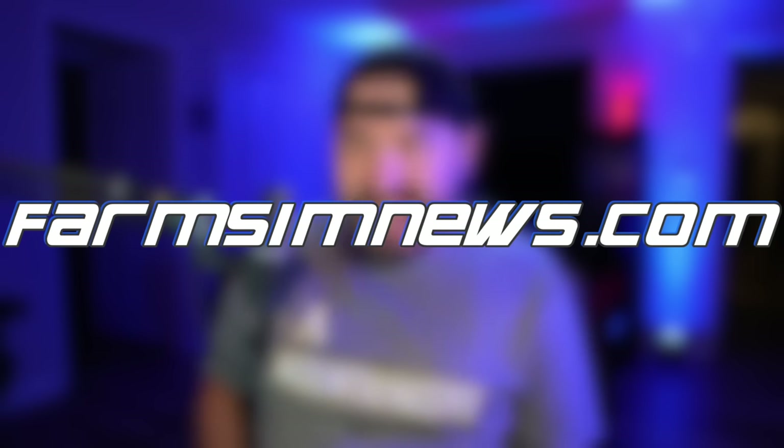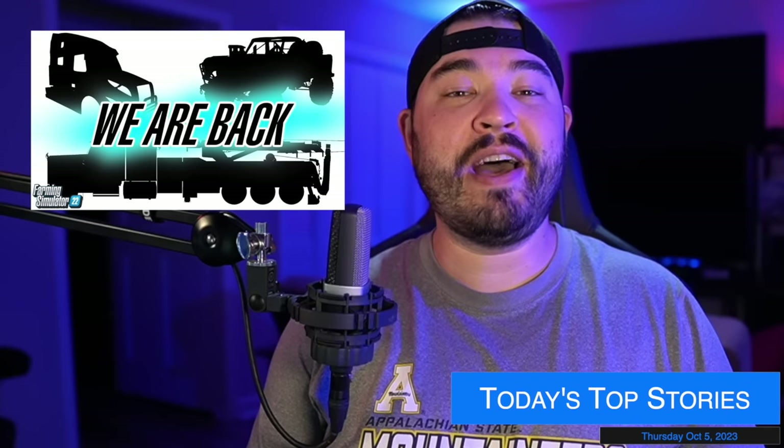Yo, what's going on everybody, DJ Goham here, welcome back to the channel. Today we have 47 mods on the testing list and we got five monitors to talk about, including the return of 82 Studio. Let's check it out.